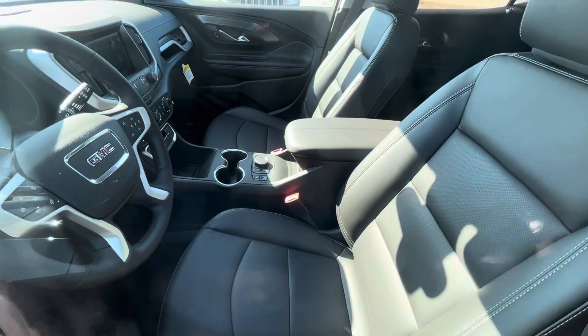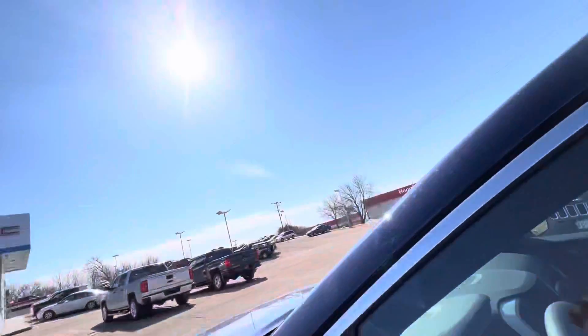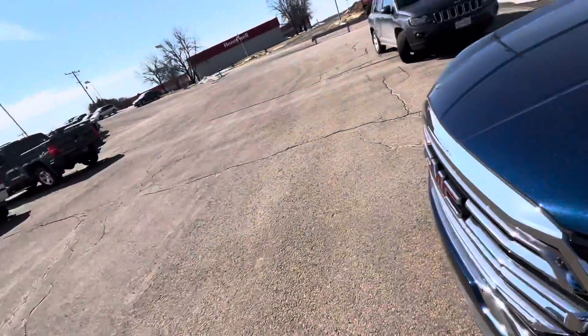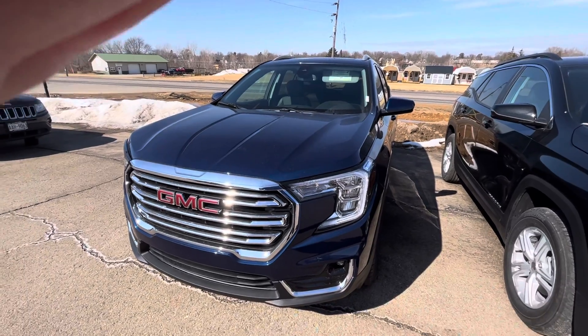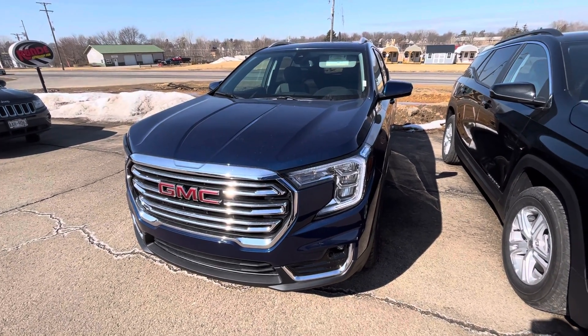The sticker price is $38,000. I just don't know the dealer price. I don't think that it's marked up or anything, but some of these dealerships are actually marking up the prices on some of these vehicles. Hopefully that's not the case here.